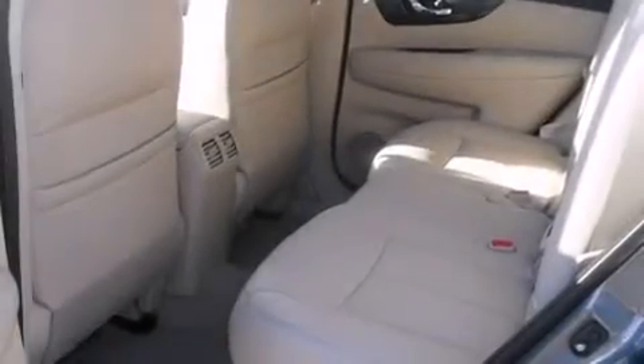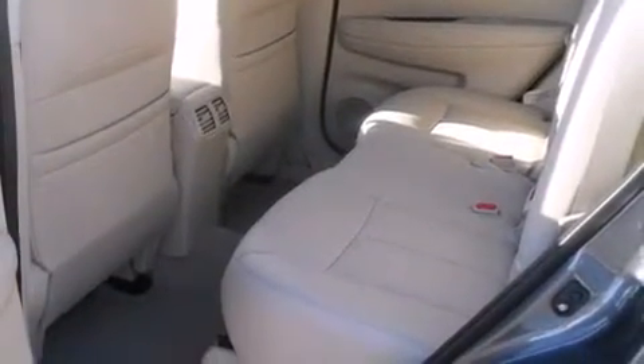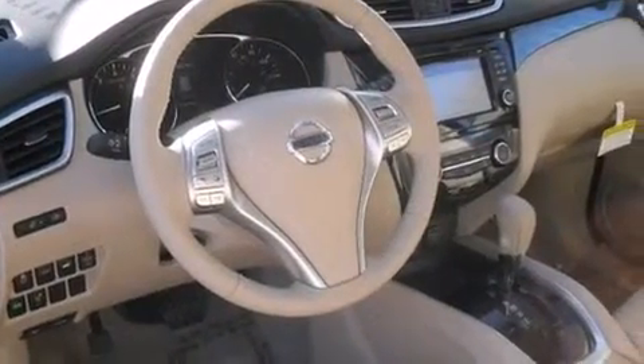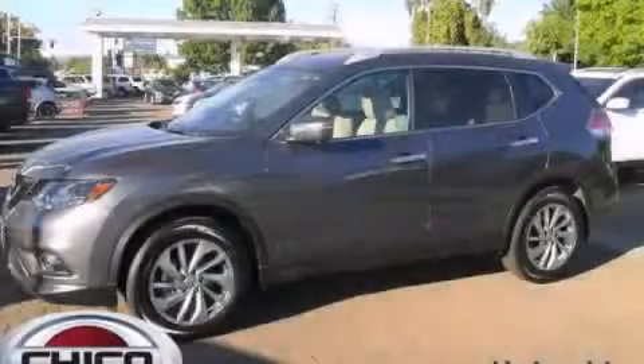Full power accessories, and the heated seats can warm you up in seconds, keeping you and your passengers comfortable the whole trip. Please call us today for more information on this great vehicle.